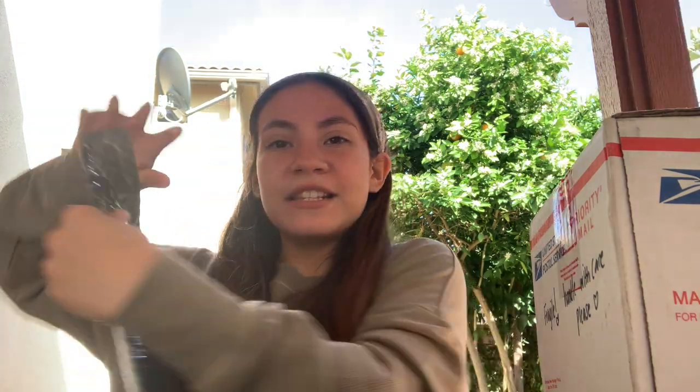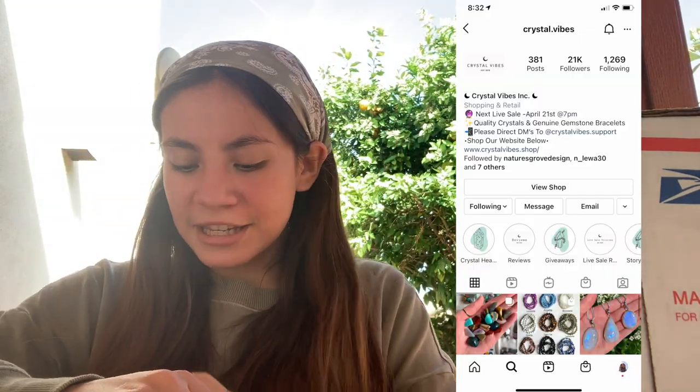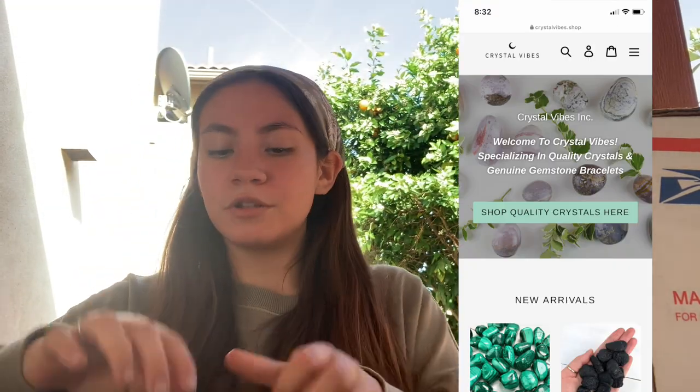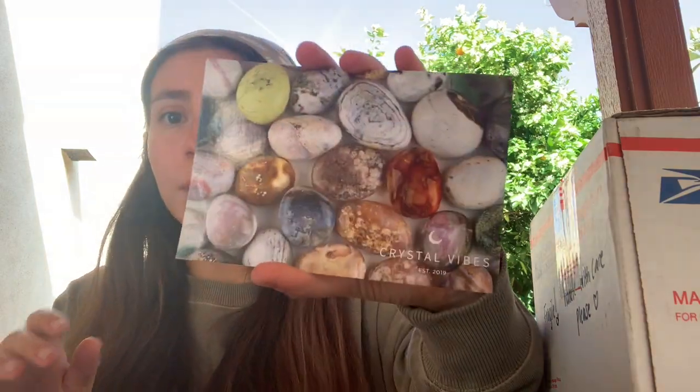I love this packaging — I'll put the Instagram right here and everything will be linked down below in the description box so you guys can try out these places. I already have one out right here and it says — this is so cute, this is going on my wall! 'Thank you for supporting my small business.' All of these are small businesses, so go support small businesses!